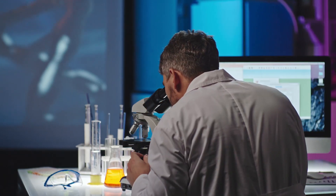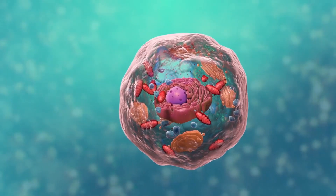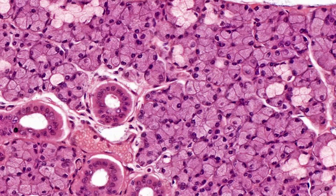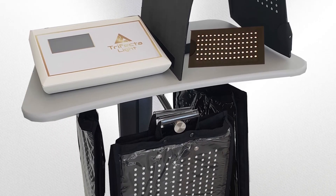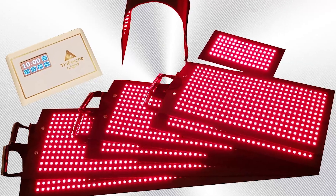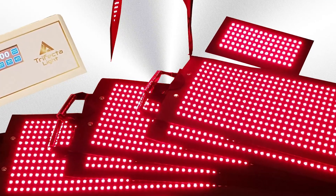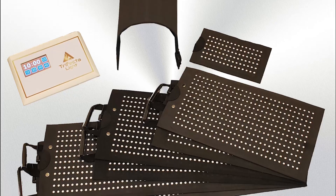Studies now show that certain wavelengths of red and near-infrared light facilitate repair and regeneration of damaged cells, including nerve tissue. Trifecta Light is an advanced technological breakthrough made right here in the United States. It uses more than 10,000 of the most advanced LEDs that simultaneously emit both red and near-infrared light.